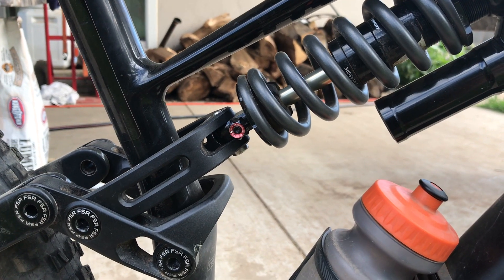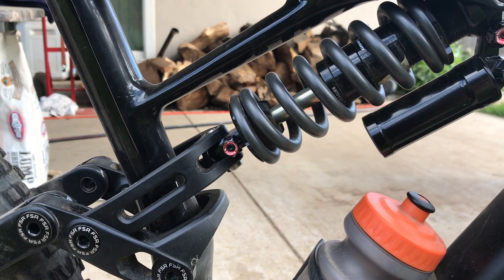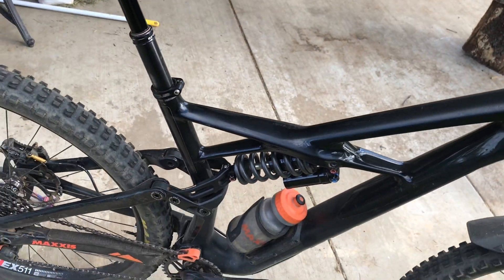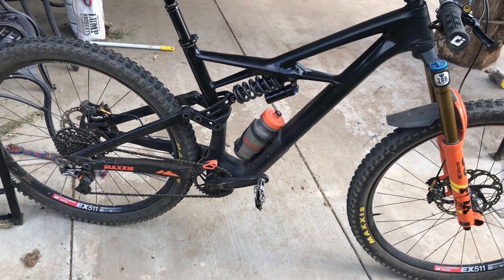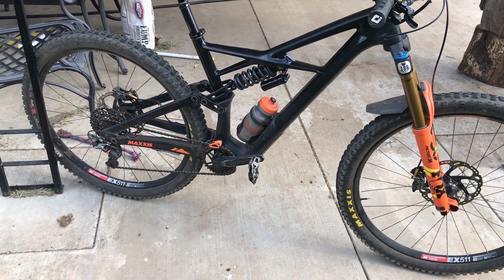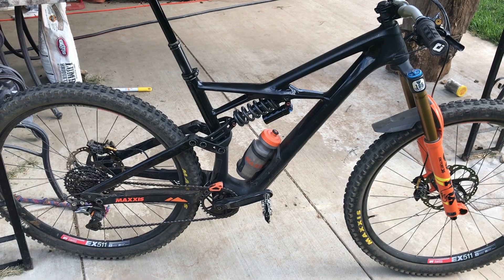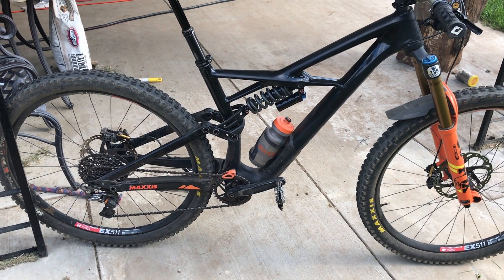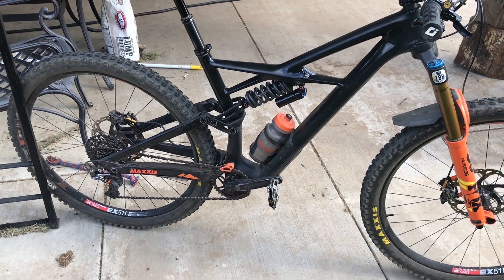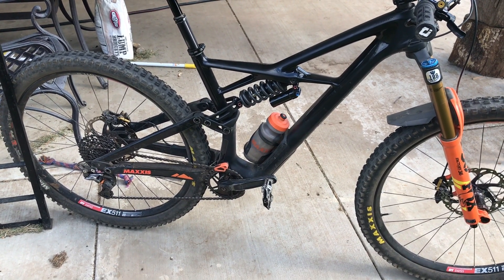The air shock was really finicky — I got it to a setting where I sort of liked it, but the second I got it there it would blow up again. That's really the only reason there's a coil on this bike; I don't necessarily prefer coils, but this bike's so playful and poppy that the coil didn't have any negatives other than it does bottom out a little harsher than the air shock. That's just the nature of a coil, and honestly it's not that often — you only really notice it on a really big g-out or a flat-landing drop.